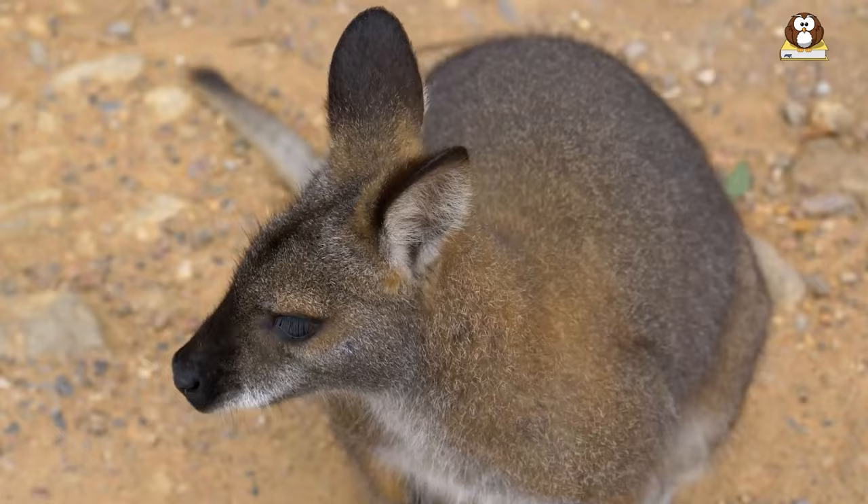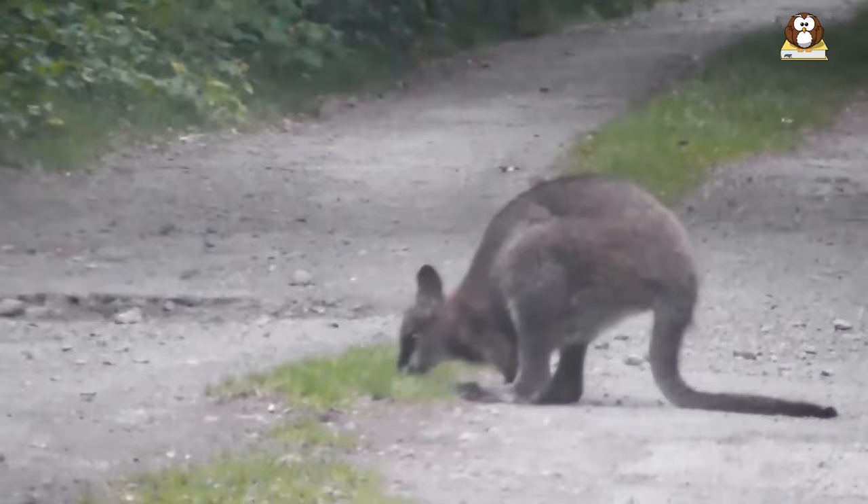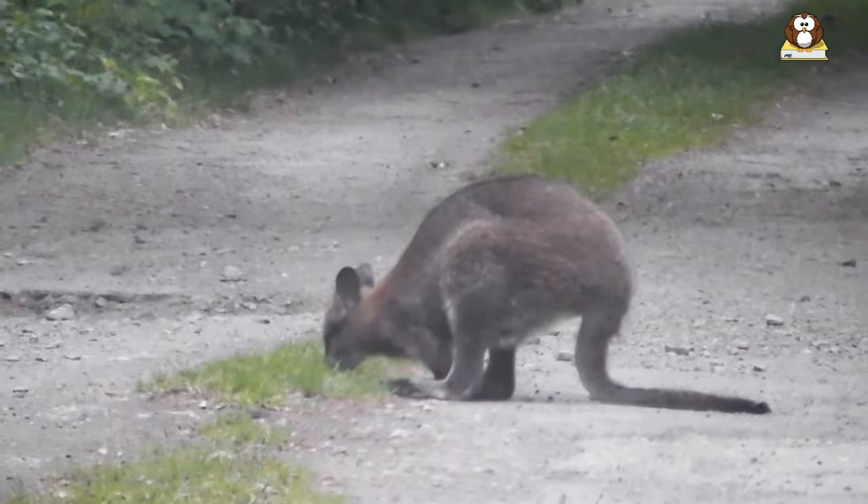Despite these threats, wallabies have adapted to avoid predation. They have excellent senses, including keen hearing and vision, and can sense danger from a distance. They are also able to hop quickly, making them difficult to catch.